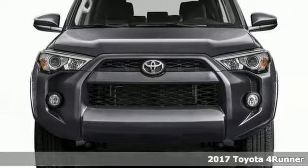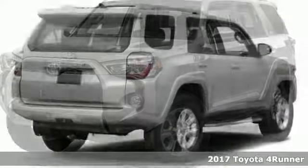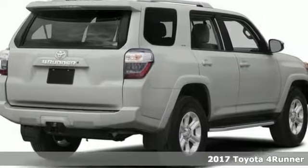Get ready for adventure and fun with this spectacular 2017 Toyota 4Runner SR5 Premium. Throw all your toys in the back and hit the road.